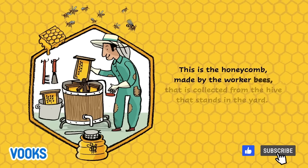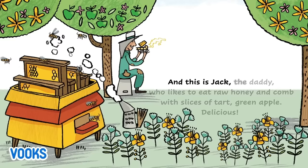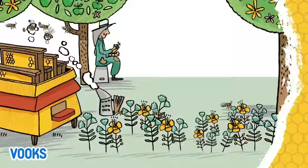This is the honeycomb made by the worker bees that is collected from the hive that stands in the yard. And this is Jack, the daddy, who likes to eat raw honey and comb with slices of tart green apple. Delicious.